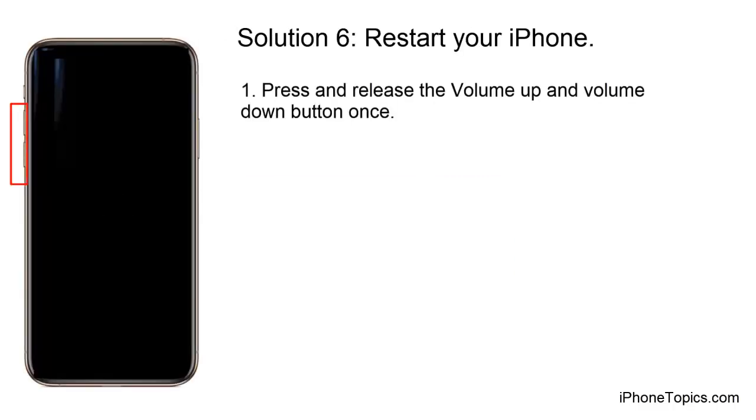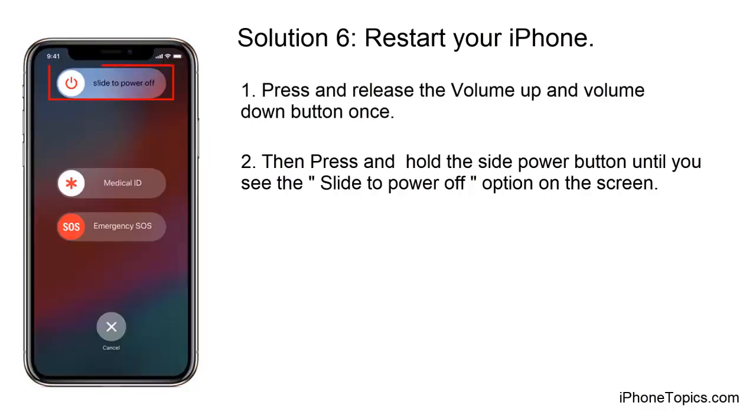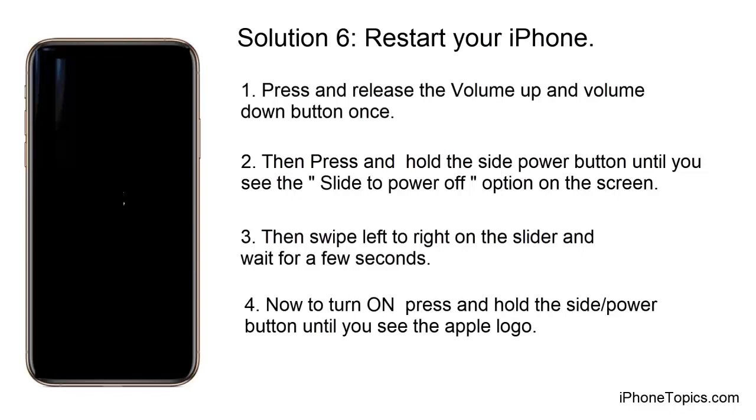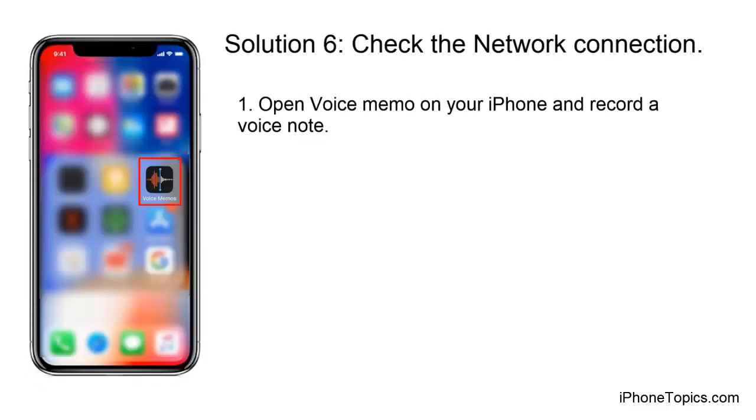Solution 6: Restart your iPhone. Press and release the volume up and volume down buttons once, then press and hold the side power button until you see the slide to power off option on the screen. Swipe the slider to the right and wait a few seconds. To turn it back on, press and hold the side power button until you see the Apple logo.